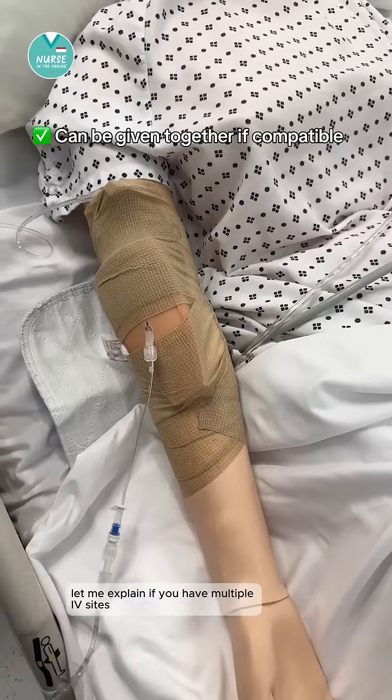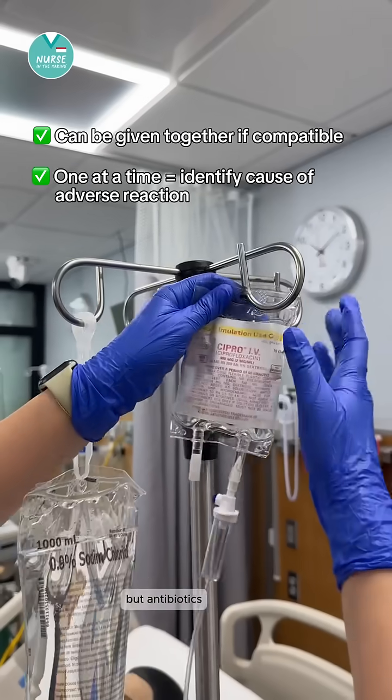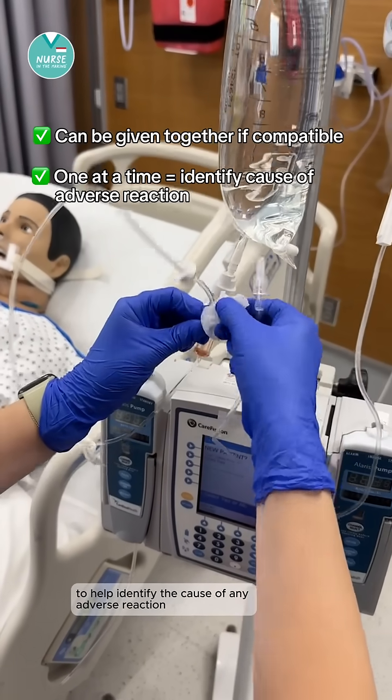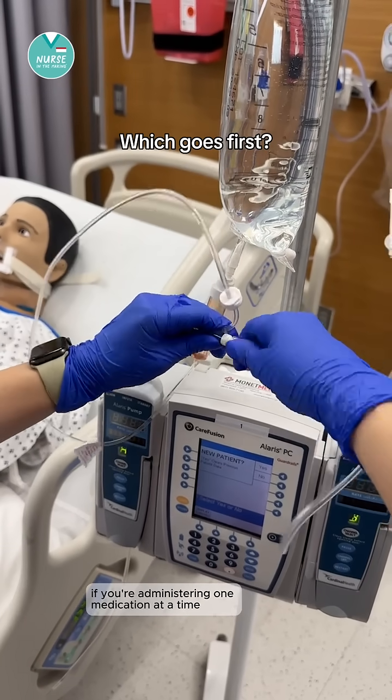If you have multiple IV sites and the medications are compatible, they can be given together. But antibiotics or new medications are often given one at a time to help identify the cause of any adverse reaction.